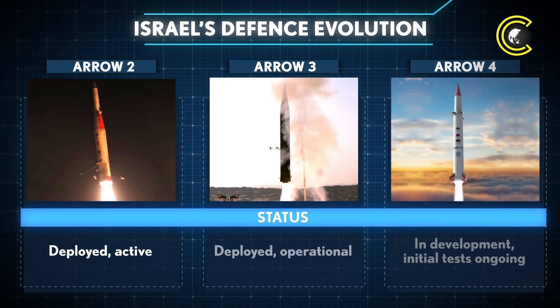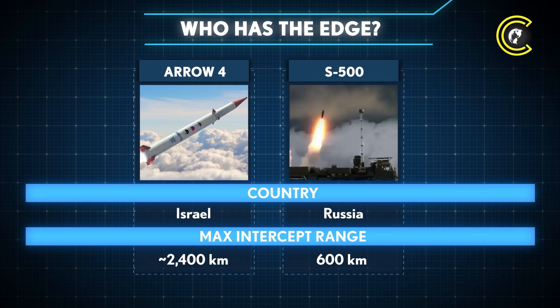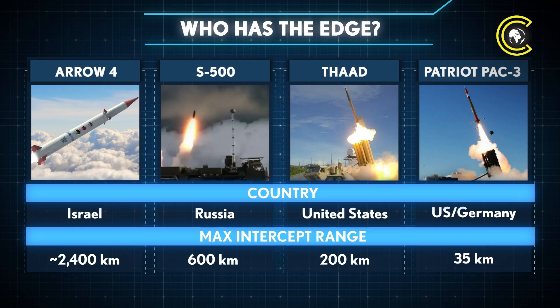Both Arrow 2 and Arrow 3 are deployed and active, while Arrow 4 remains in development with initial tests underway. Arrow 4, Israel's next-generation interceptor, is designed to cover a maximum intercept range of around 2,400 kilometres. By comparison, Russia's S-500 system has a shorter reported maximum range of 600 kilometres, the American THAAD system offers a maximum intercept range of roughly 200 kilometres, and the Patriot PAC-3 — jointly developed by the USA and Germany — focuses on lower-altitude defence with a maximum intercept range of about 35 kilometres.